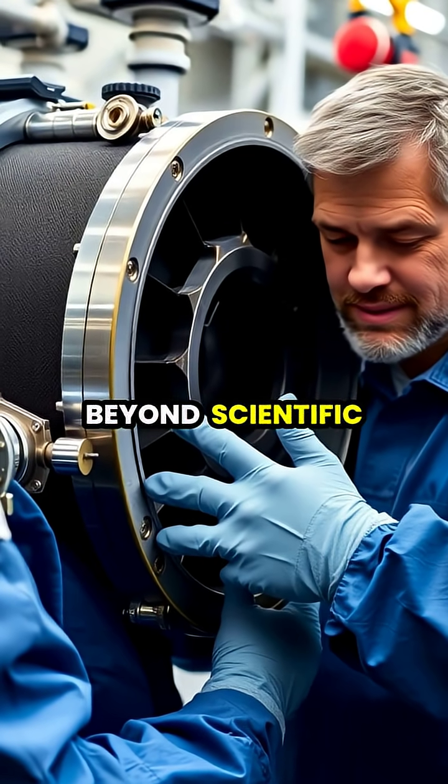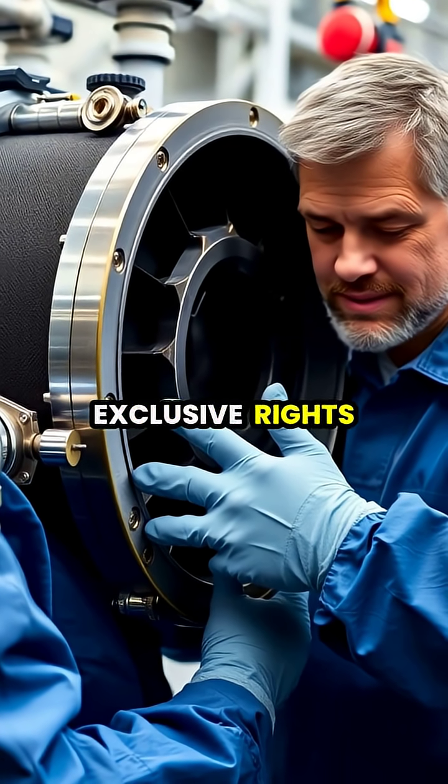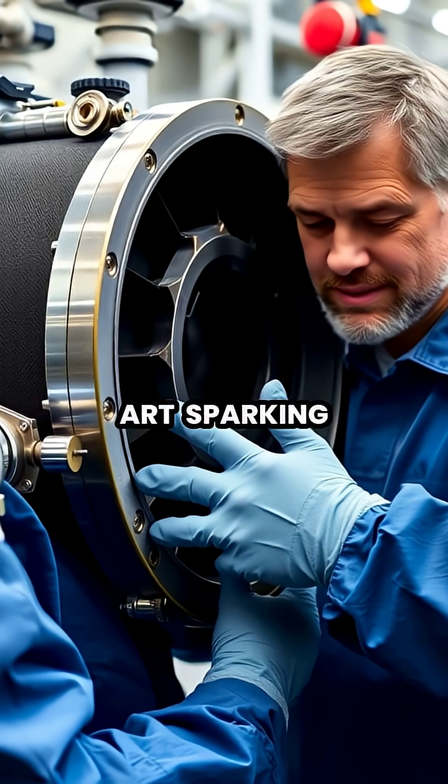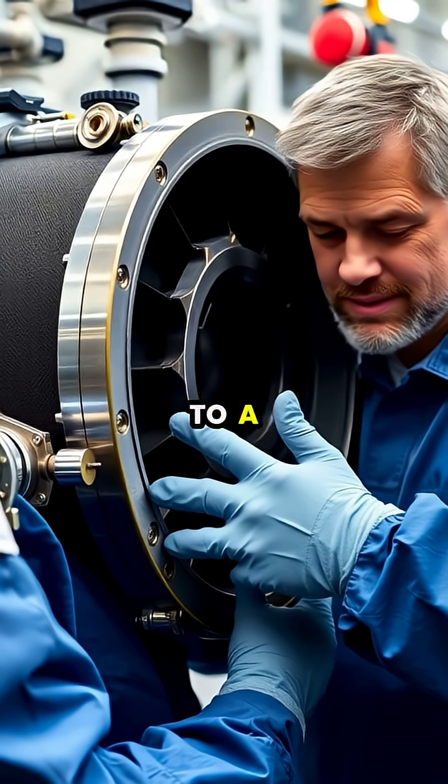The material became famous beyond scientific circles when artist Anish Kapoor acquired exclusive rights to use Vantablack in art, sparking controversy in the art world over whether anyone should have exclusive access to a color.